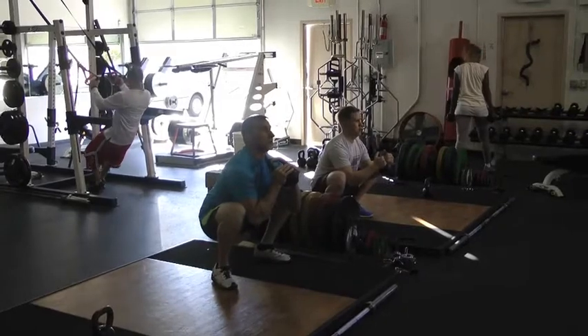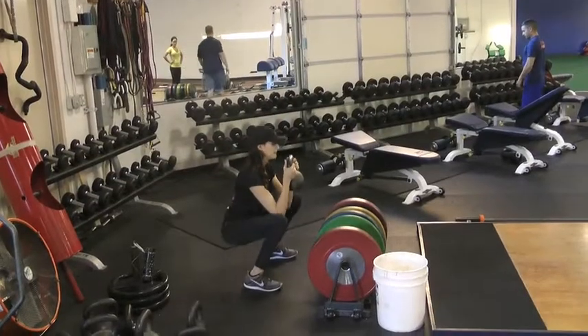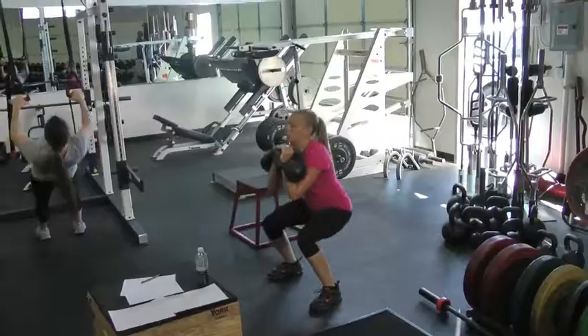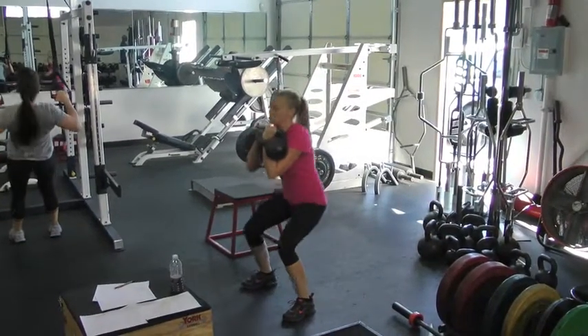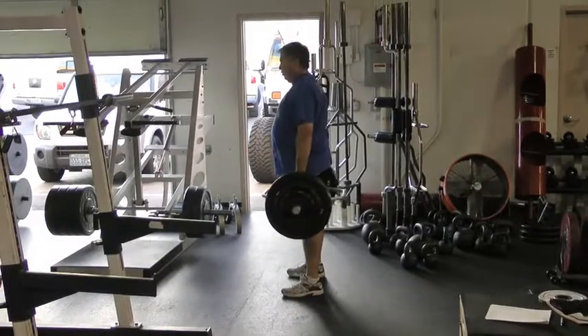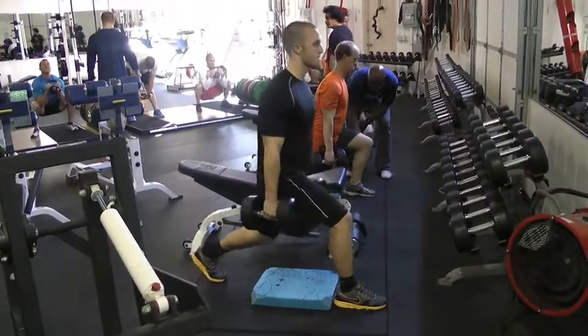Next, with our adult clients, we're going to address the strength training component. This is a very important part of the training program because it has anti-aging effects. There's a hormonal release — a testosterone and a growth hormone release — if the program is designed properly. And this will improve lean muscle mass and decrease body fat over time.